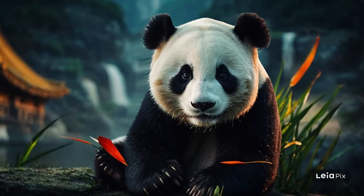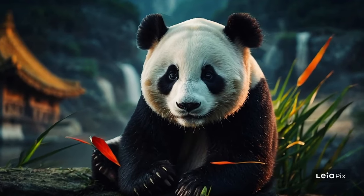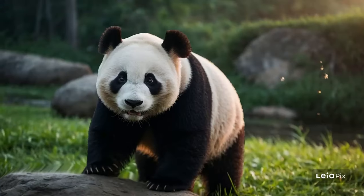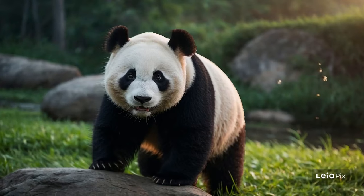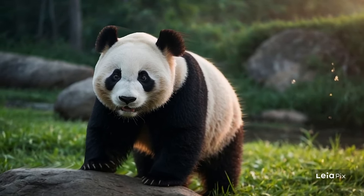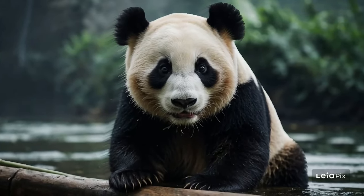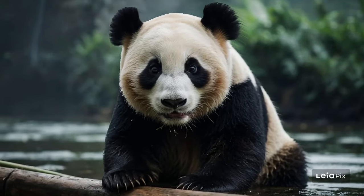Panda cubs are born very small, weighing only about as much as a cup of tea. They are helpless at birth and depend entirely on their mother for warmth and milk. As they grow, cubs learn essential skills from their mother, including how to find food, climb trees, and avoid dangers.